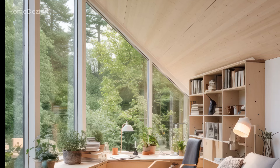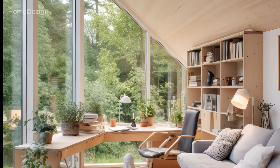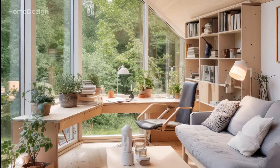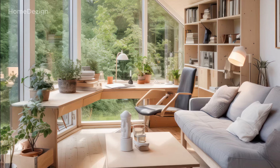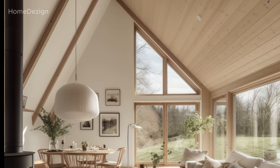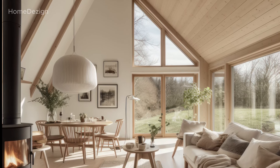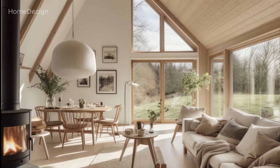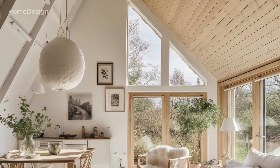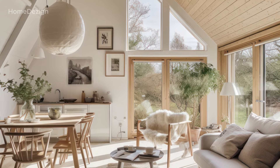Furniture in a modern Scandinavian home is chosen with both form and function in mind. Clean and uncomplicated designs dominate the space, promoting a clutter-free environment. The use of natural materials like wood and leather further reinforces the connection to the outdoors.